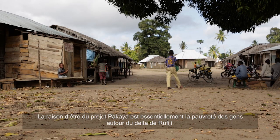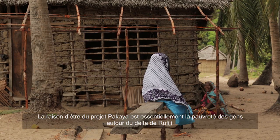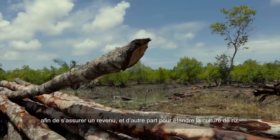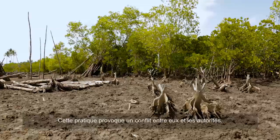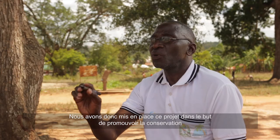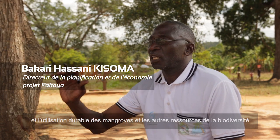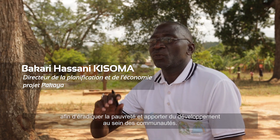The background of the Pakaya project is the poverty among the people in the Lufigi Delta. They entered the mangrove forest to cut it illegally for income, and they also entered the mangrove forest for expanding rice farms. This resulted in conflict between them and the mangrove authorities. So we established this project in order to promote sustainable conservation and utilization of mangroves and other biodiversity for the purpose of eradicating poverty and to bring about community development.